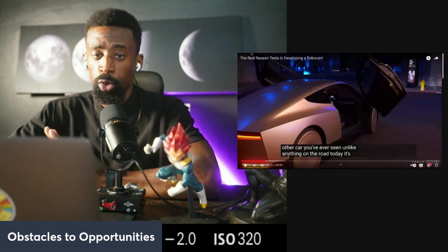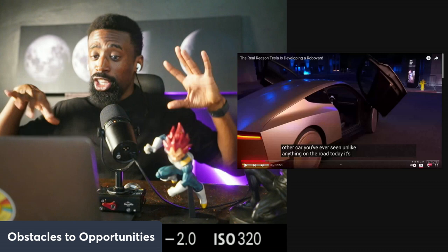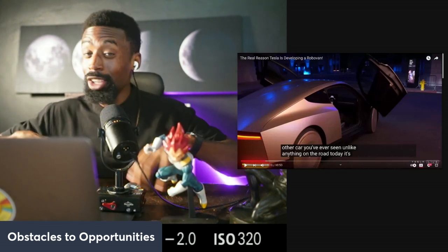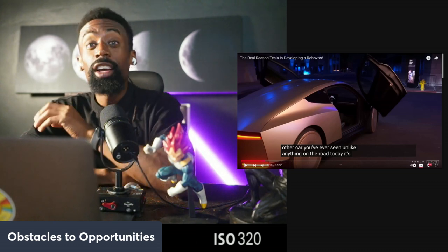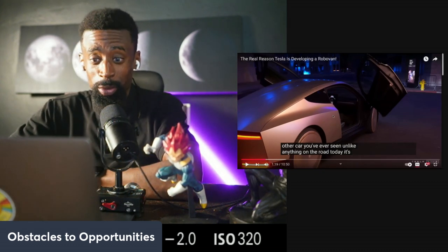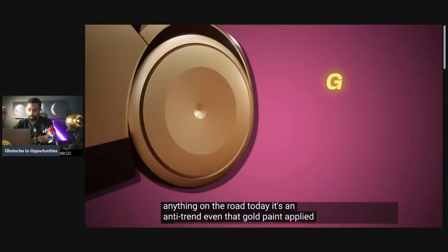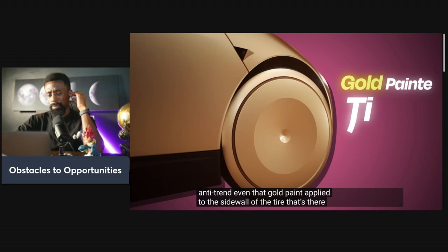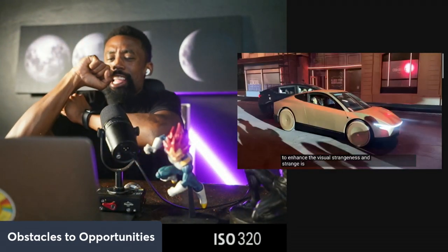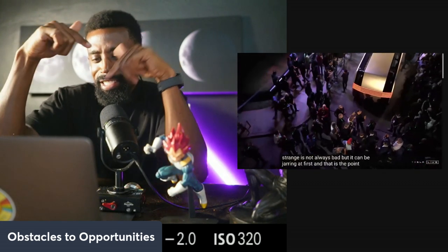The gold is amazing — you can't deny it. It's an anti-trend. Even that gold paint applied to the sidewall of the tire is there to enhance the visual strangeness. And strange is not always bad, but it can be jarring at first, and that is the point here.